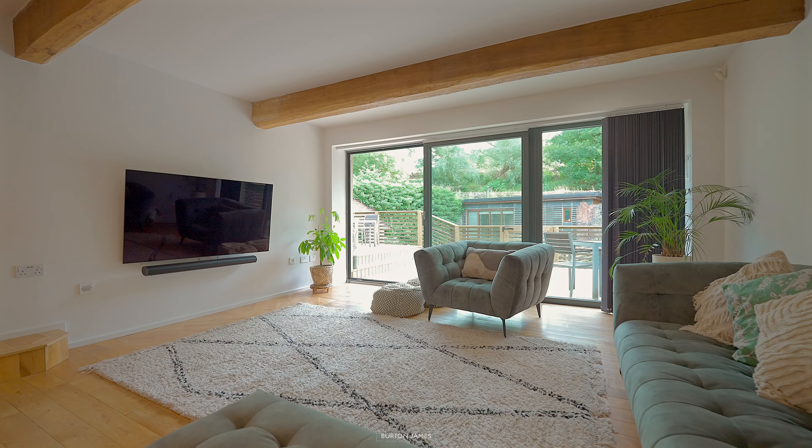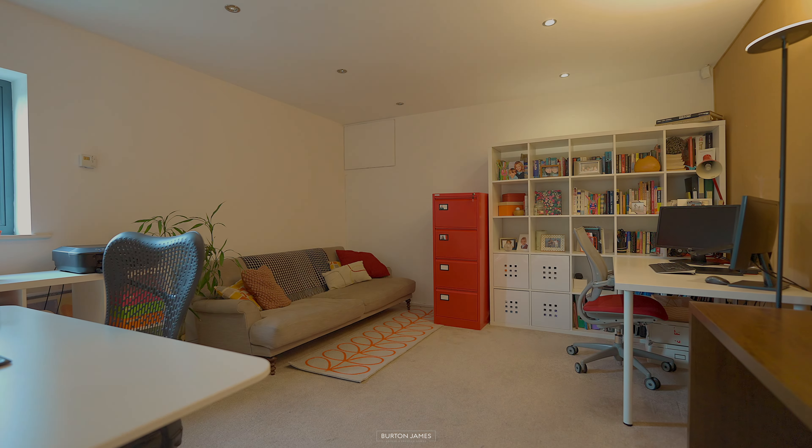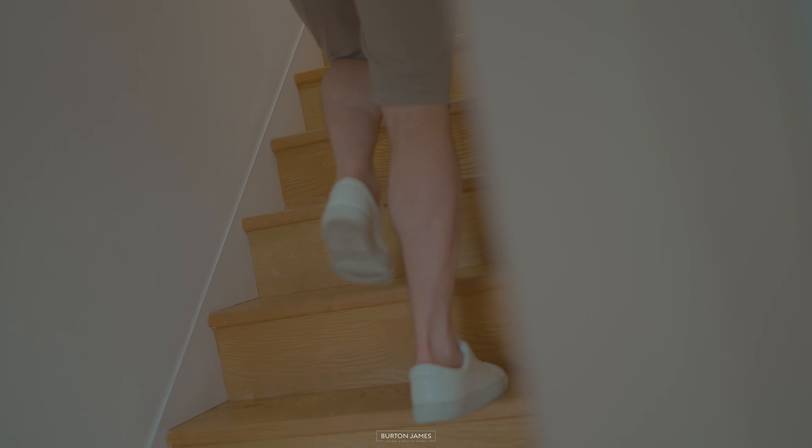The ground floor also features a downstairs WC, a separate study, and a handy boot room — ideal for when you come back from those long walks.